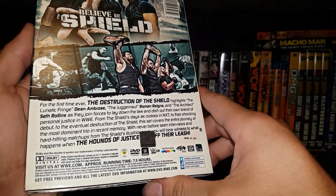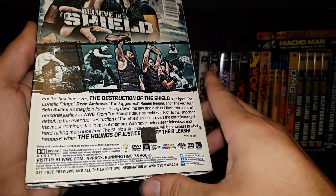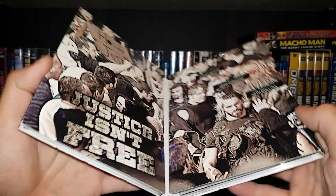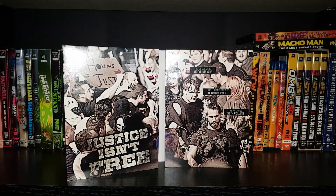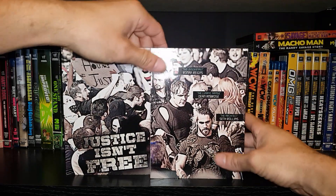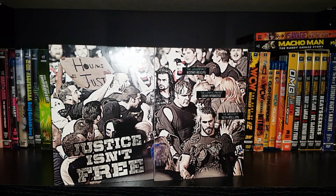United States Championship for Dean Ambrose, and Reigns and Rollins winning the tag titles. Very good moment overall. Those guys had a pretty good run as tag team champions, but Dean Ambrose never defended his United States Championship. Pretty cool inside — we got the Juggernaut Roman Reigns, the Lunatic Fringe Dean Ambrose, and the Architect Seth Rollins.